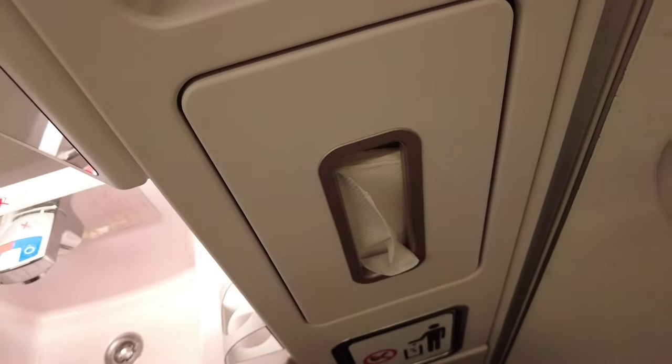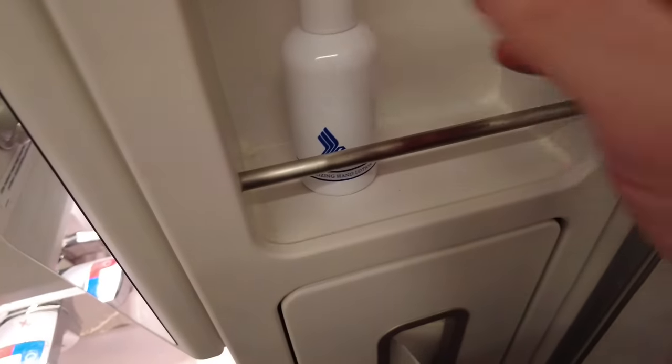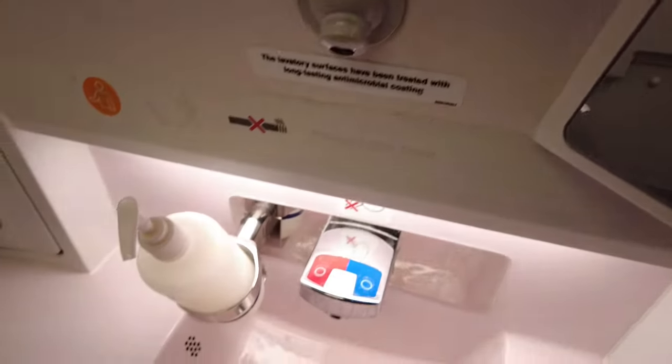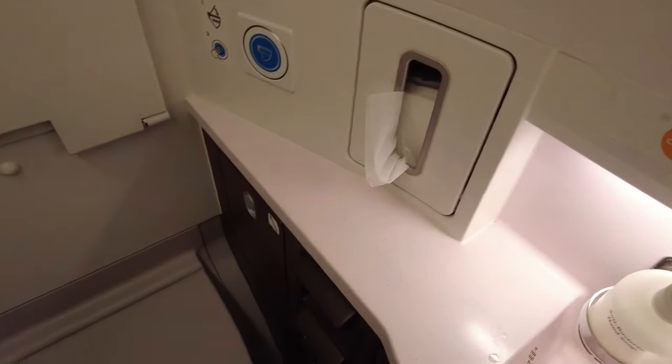Here's a quick look at one of the lavatories. It had soft lighting and was kept clean throughout the flight. There was some hand lotion and toiletries such as toothbrushes available.